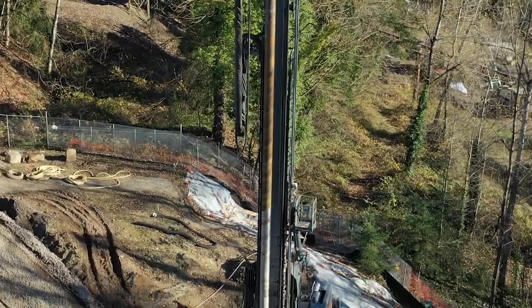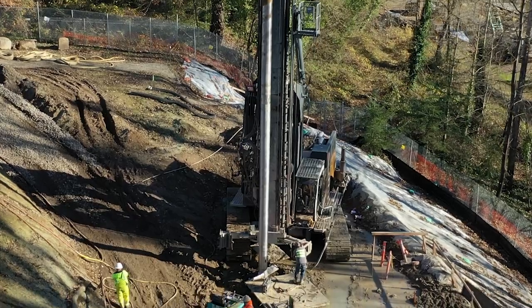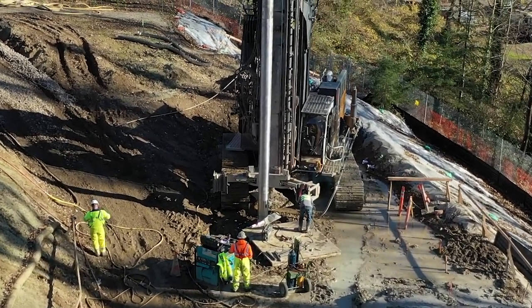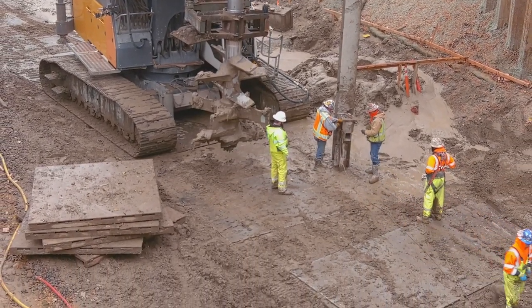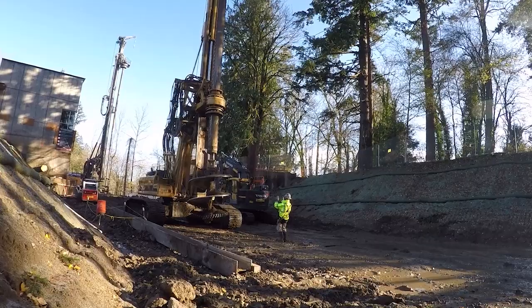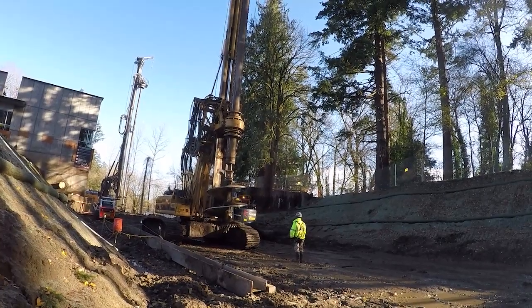Deep soil mixing works with a six-foot diameter auger-like drill bit on a tracked construction rig. As you can see in the video, that auger is drilled down into the soil to depth. Concrete grout is pumped down through the center of the drill rig and mixed mechanically into the soil to stabilize it. A long pattern of 249 columns, essentially locked together in overlapping circles, with depths ranging from 28 feet down to 74 feet deep, are drilled down into the soil.